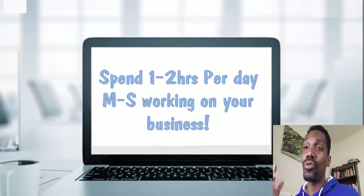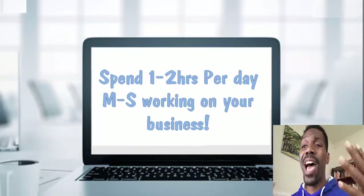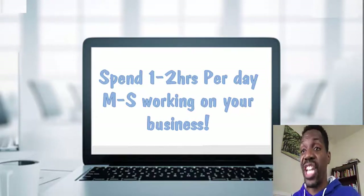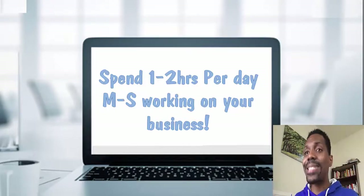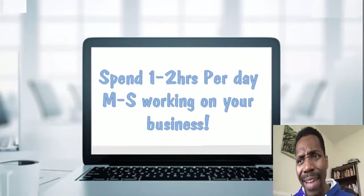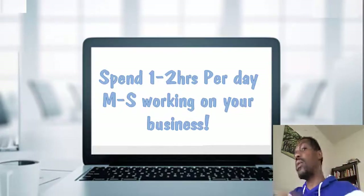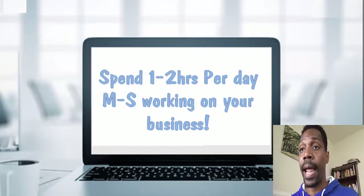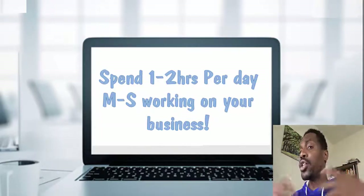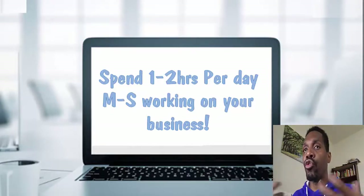You've got to spend one to two hours per day, Monday through Saturday, working on your business. This is key — this is how I was able to get a lot of momentum. I had $25,000 months because I was on fire, making the calls, a recruiting machine. That came through persistence and consistency. Some of you guys are doing outreach today but then tomorrow you're in front of Netflix. You've got to be consistent. Can you imagine if Walmart opened today, was closed tomorrow, opened back up, closed again? They wouldn't be a billion-dollar company — they'd be bankrupt. It's the same thing with being consistent and creating momentum in your agency.